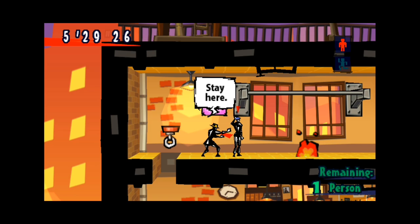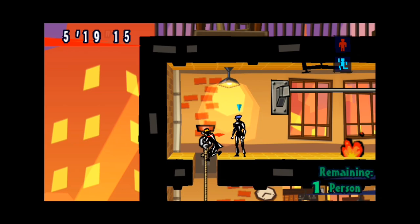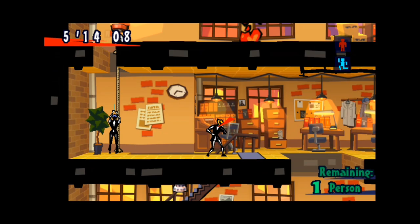Despite being an older title, Exit still holds up with its vibrant 2D graphics and dynamic level design. Whether you're exploring burning buildings or flooded tunnels, the visuals are as eye-catching as ever, drawing you deeper into the game's immersive world.